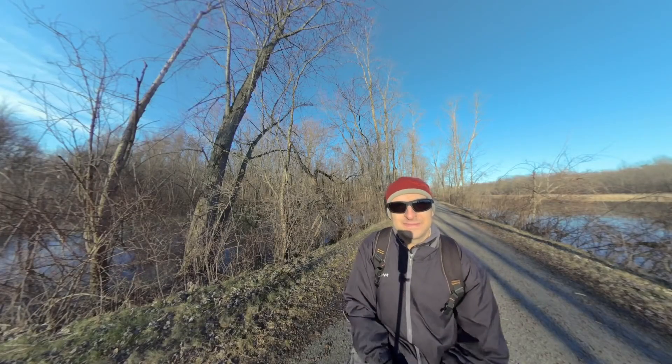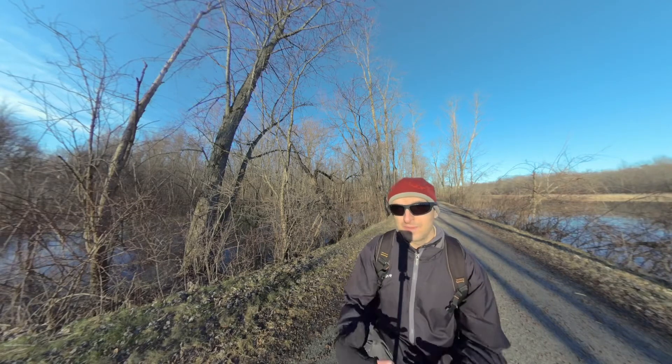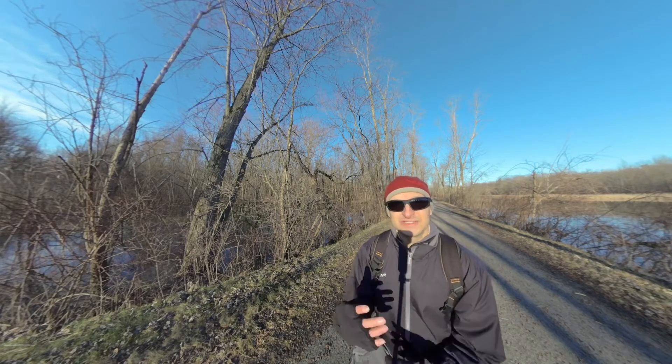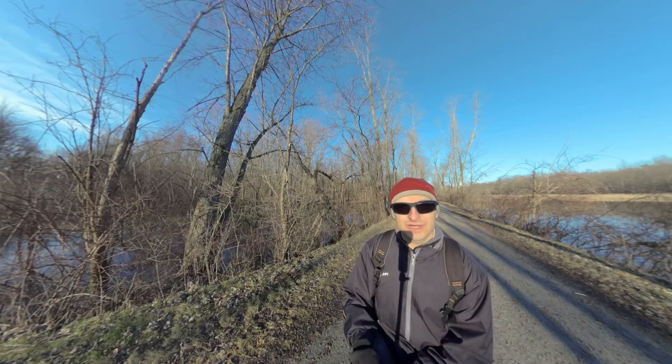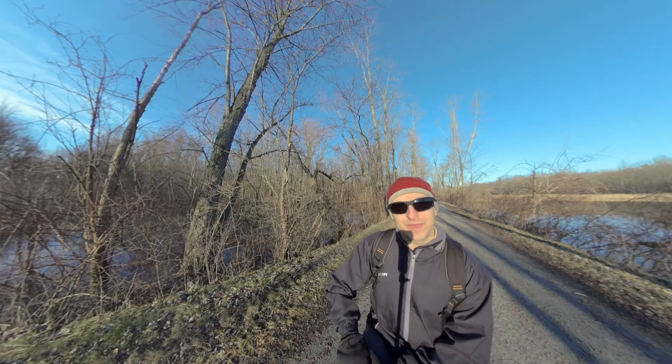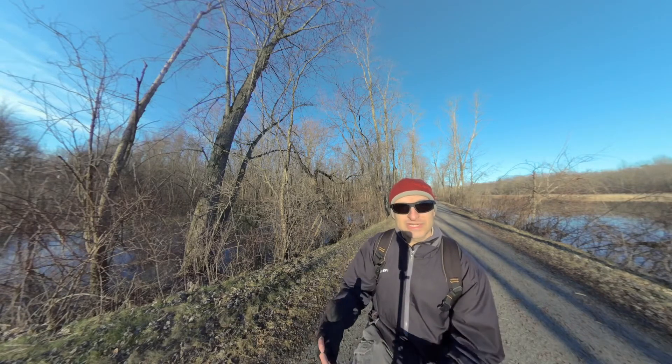Good morning, everybody. This is Tom and this is our second episode of my little wildlife adventure. I am going from place to place trying to learn how to shoot better wildlife. I figured I'd take you along with me and we can learn together.